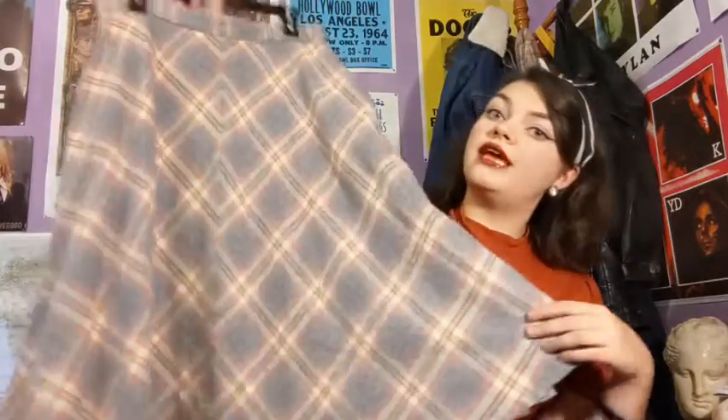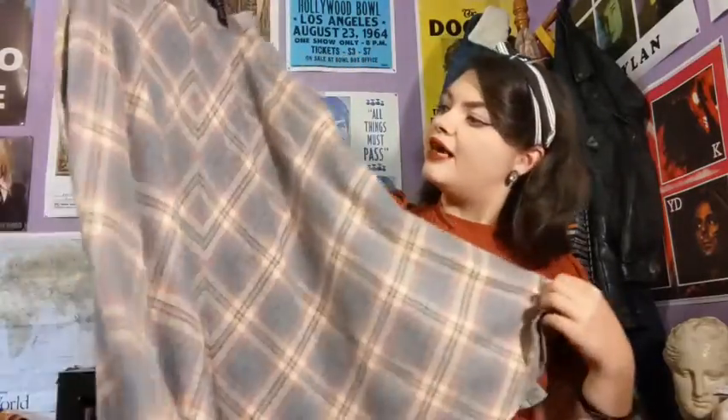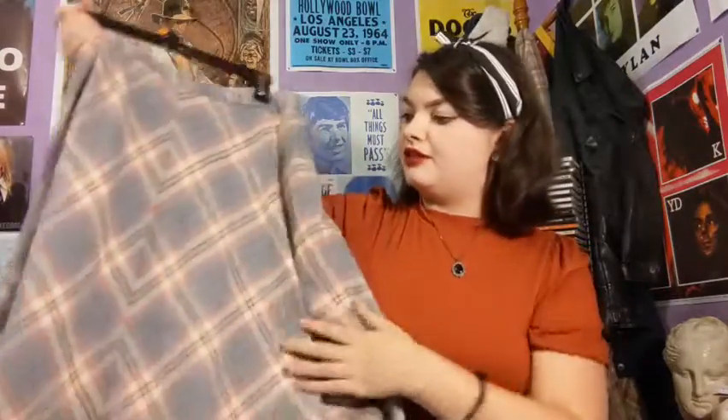Next I have this cute little A-line skirt — plaid and nice. It's pastel blue and pink, which is absolutely perfect, two of my favorite colors. It's 100% wool and completely lined, so I'm thinking this will be a great skirt for wintertime, maybe with some tights underneath. Also has pockets.